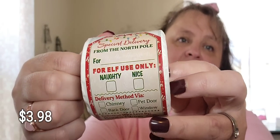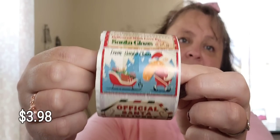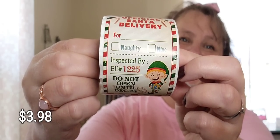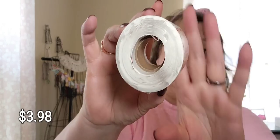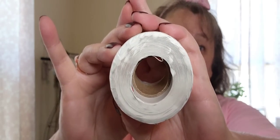I also got these stickers — they're tags for your packages or you can use them as stickers. Official Santa Delivery, Do Not Open Until Christmas. Really cute, and there's a honking bunch of them — I think there might be 500 on there.